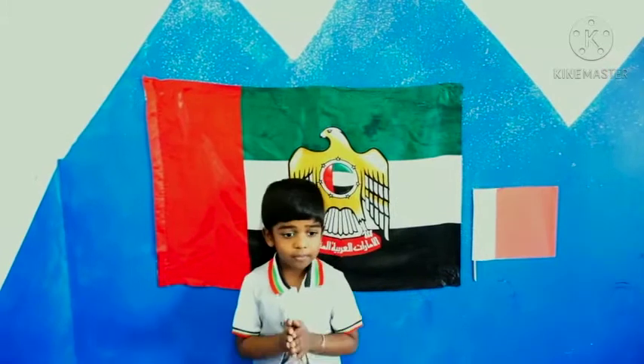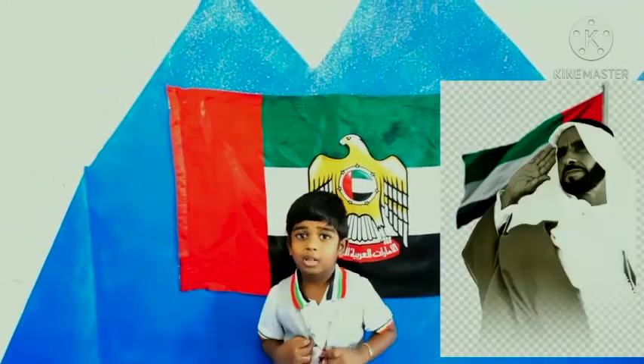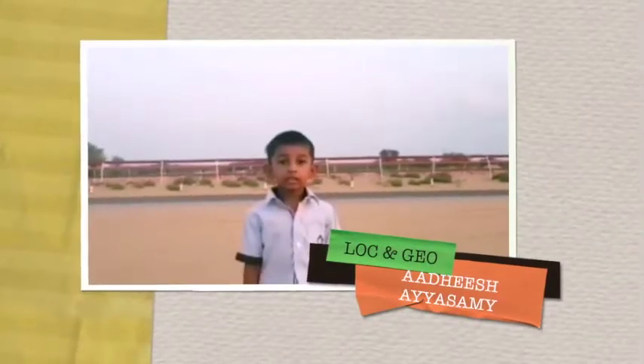They celebrated the founding father, His Highness Sheikh Zayed. Location and geography: